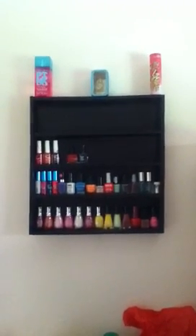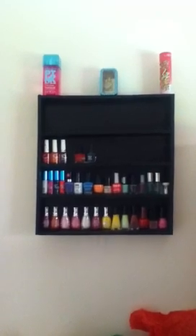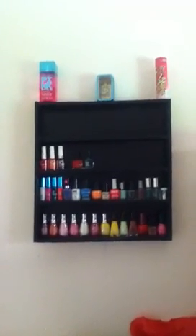Hi everyone, it's Megan Makeup20 here. Today I'm doing my nail polish collection. This is my 100th video — I have uploaded 100 videos on YouTube in I think less than 4 or 5 months.